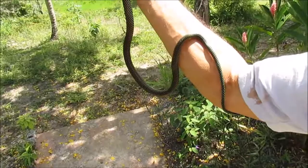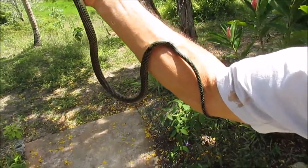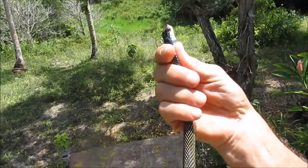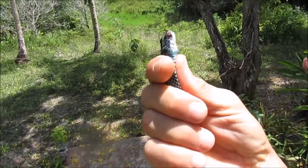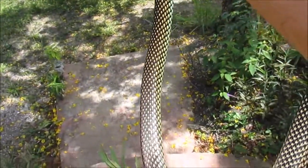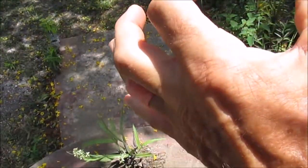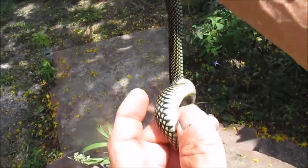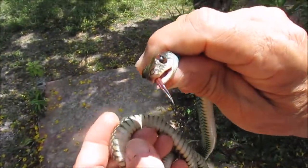There he is — the speckled racer. I've forgotten the Latin name already, but it's a fairly common snake. We see it on the side of the road — road kills often. They get big too. We've seen them four times as big as this. Six feet long, but this guy's the little one.